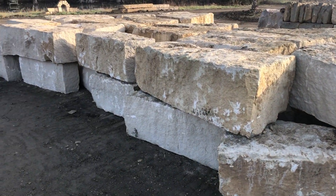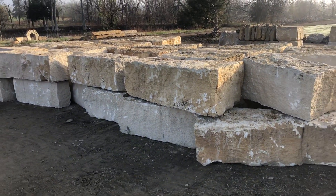This is our 18 inch Drexel cream — just a really good quality wall stone.